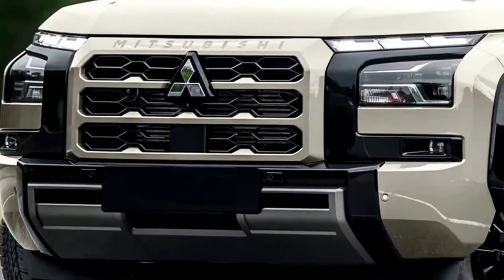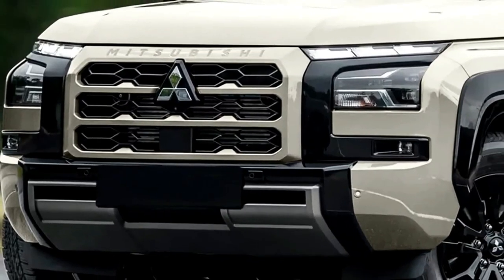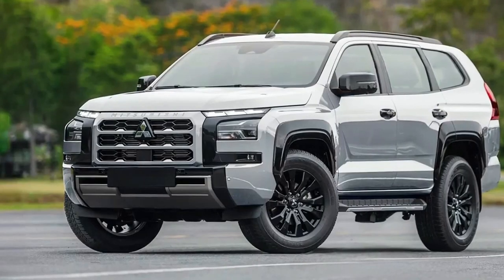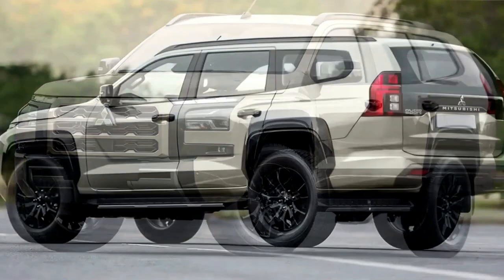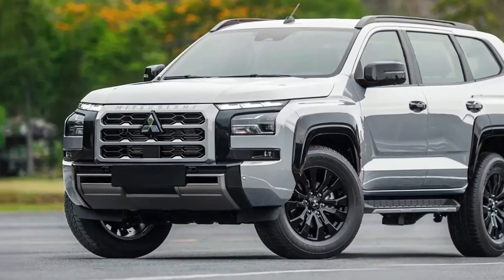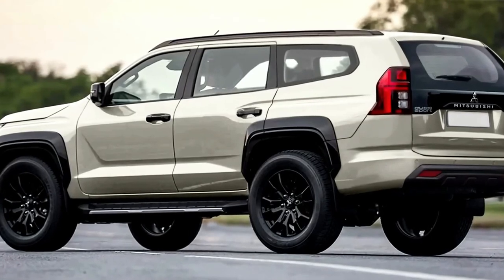The next-generation Mitsubishi Pajero Sport is due to be unleashed by 2025, roughly a year after the all-new 2024 Mitsubishi Triton on which it's based. It will be a much tougher rival for popular seven-seat off-road SUVs like the new Ford Everest and the aged Toyota Prado, which will itself be renewed next year.